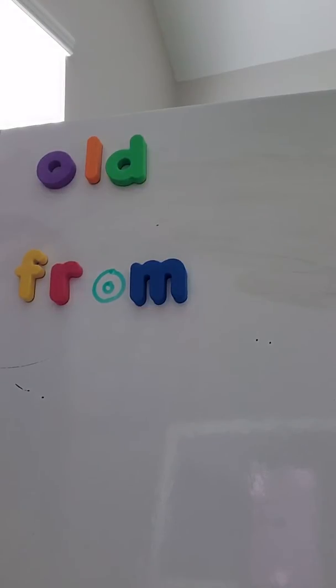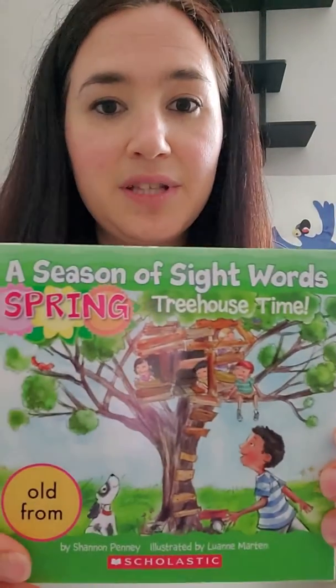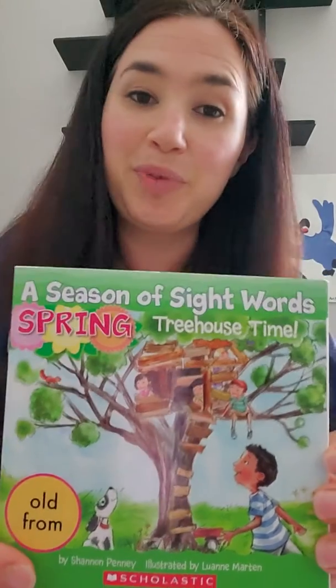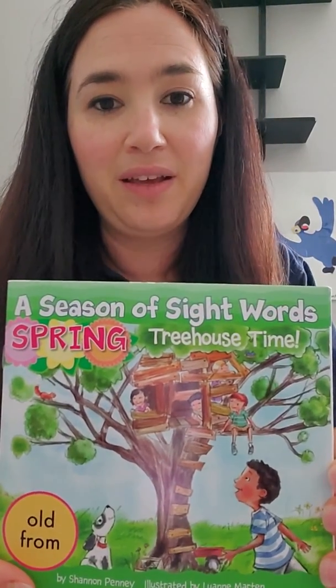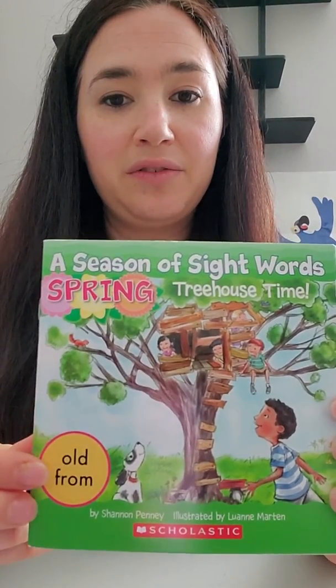One way is to say, this gift is to you from me. You could say, I came from my house. Right now we're going to read a little story that uses these sight words. It's called A Season of Sight Words: Spring. It's perfect for our spring theme. It's called Treehouse Time. And you see our sight words are down here — old and from.